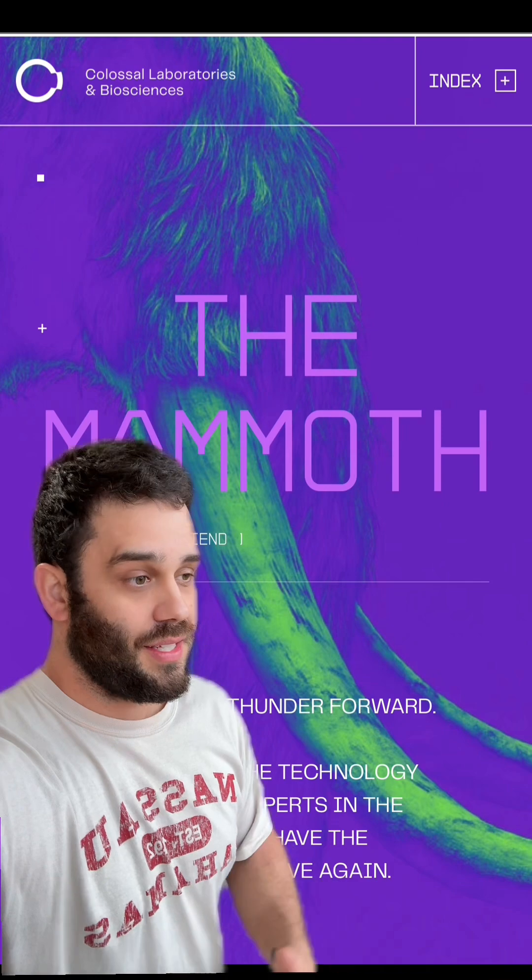Now it is a mouse — it is not an elephant — but this is the same idea they think is going to allow them to recreate the woolly mammoth, or at least a big part of it. Look at that. I am team Colossal at this point.